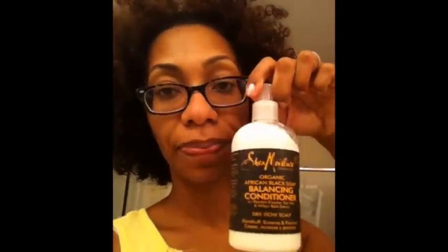I couldn't believe it, so that's why I got it. Then I got three of the Shea Moisture products for $20 — I got the milk, I got the African Black Soap Cleansing Shampoo, and I got the Balancing Conditioner. All for $20. Wow!